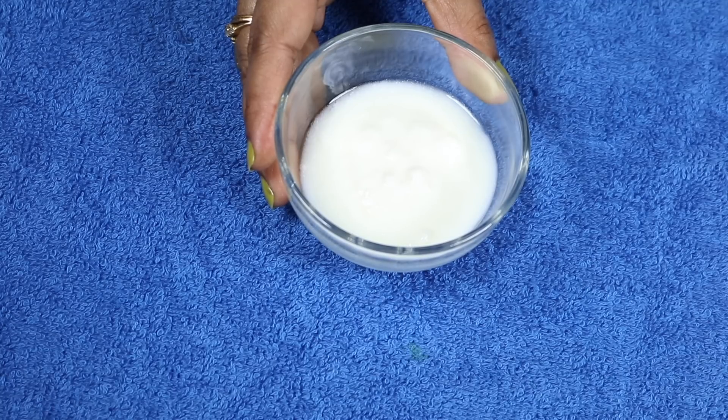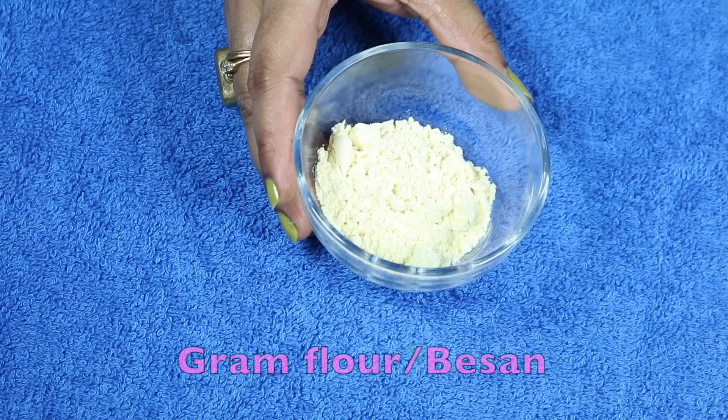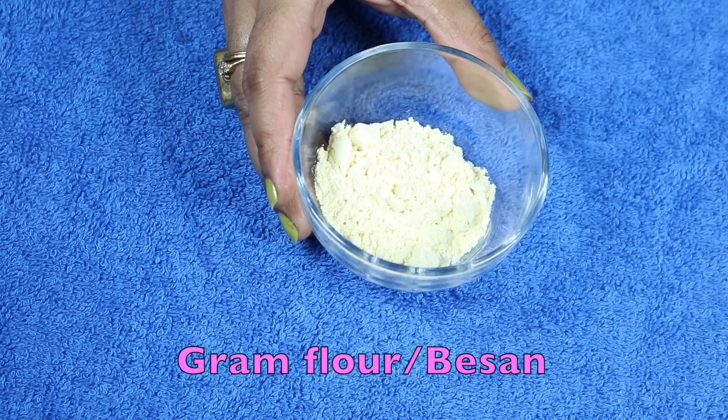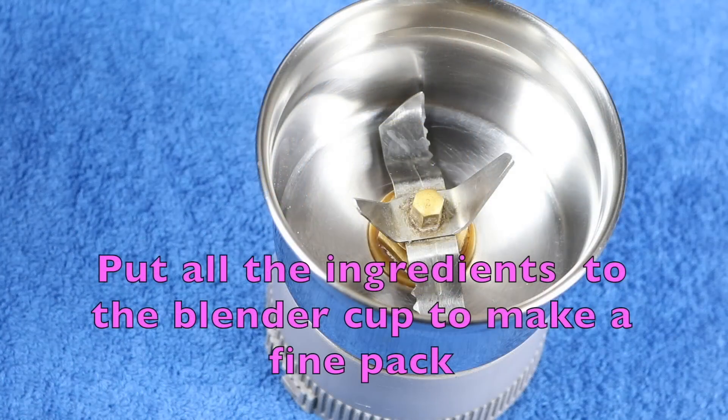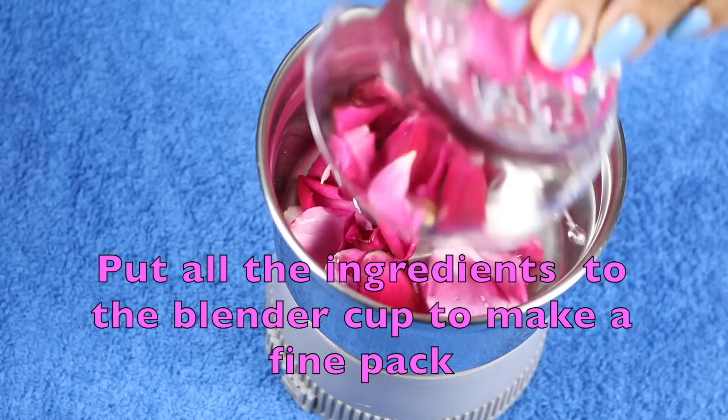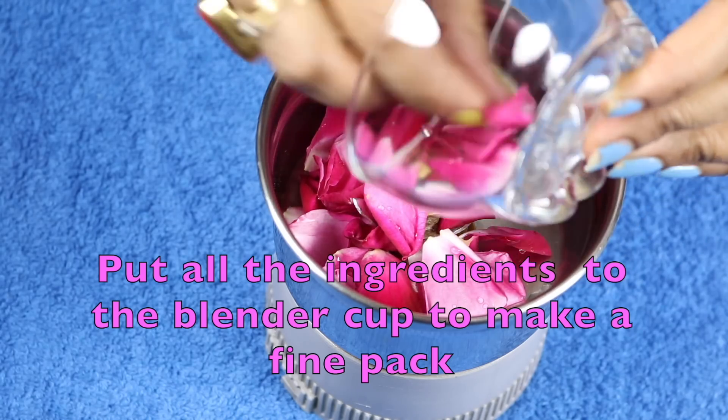Then I need gram flour or besan. It is a very good ingredient to remove sun tan and it also helps to remove greasiness from oily skin. Now I need to put all the ingredients into the blender cup and make a fine pack.